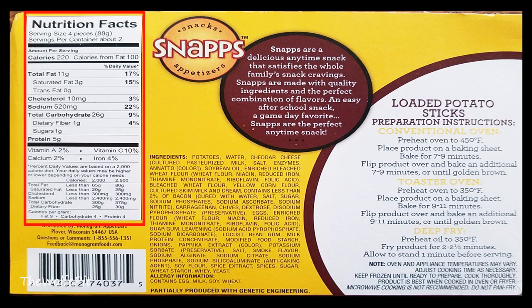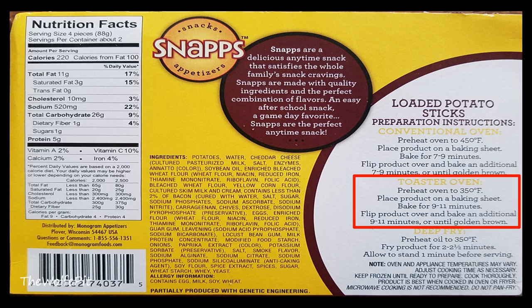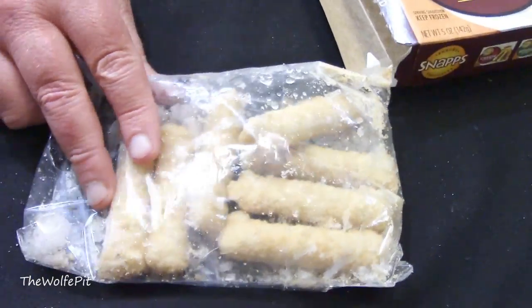There are two four-piece servings per box. Per serving there's 220 calories, 11 grams of total fat, 3 grams of saturated fat, no trans fat, 10 milligrams of cholesterol, 520 milligrams of sodium, 26 carbohydrates, 1 gram of fiber, 1 gram of sugars, and 5 grams of protein. They have a pretty short best-by date of less than a year. You can bake these in the oven or toaster oven, or you can deep fry them. I'm going to bake them in the toaster oven at 350 degrees for 18 to 22 minutes, flipping at the halfway point. Let's get them out of the box and into the toaster oven.